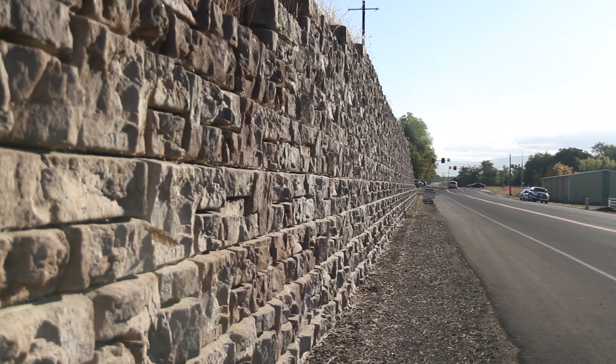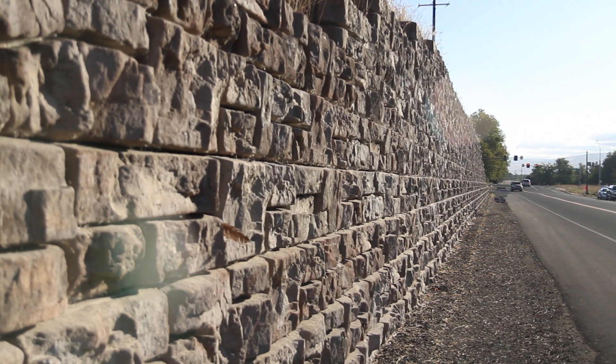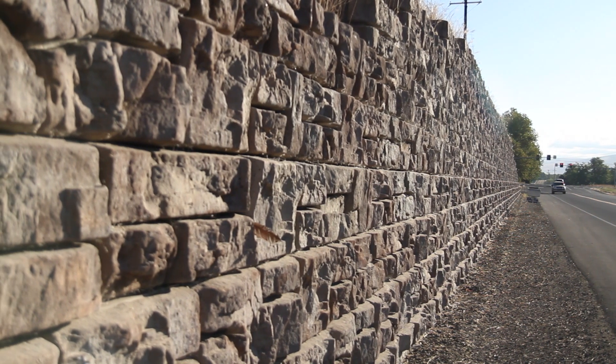With the Ready Rock product we have a real strong niche, and our niche is tall gravity walls. This particular project had some real challenges to it. The road was 20 feet wide and we widened it to 40 feet, so it moved over into the hillside almost 20 feet.